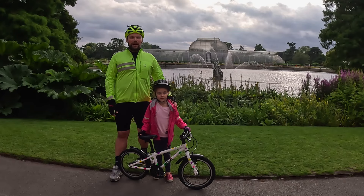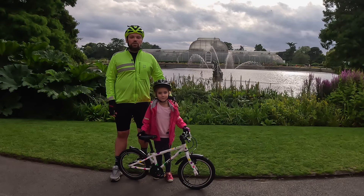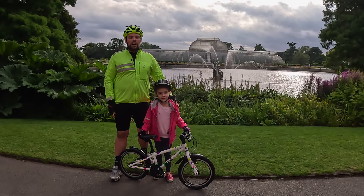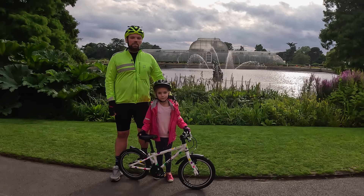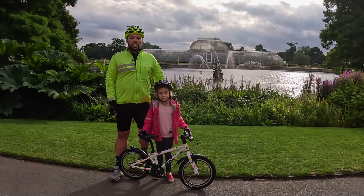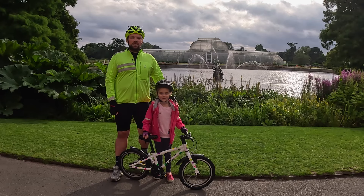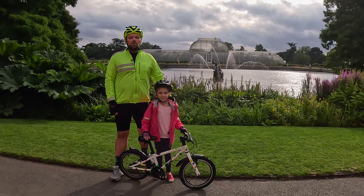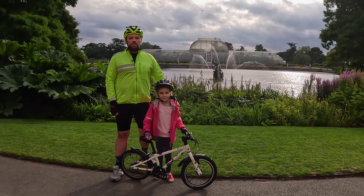Hello everybody! Today I got a lucky chance to cycle in the amazing Kew Gardens. Usually you cannot do that, but for one day a year Kew opens its doors to cyclists of all ages for the iconic Summer Cycle at Kew event. Today I'm cycling together with my daughter Arina. In this video we are going to show you how it looks and feels like to cycle in the amazing Kew Gardens. Shall we?